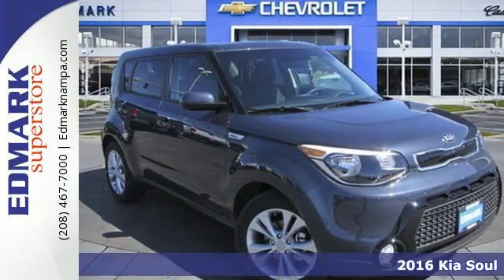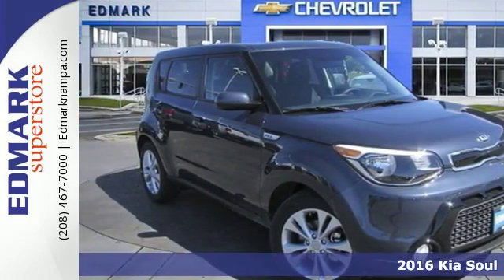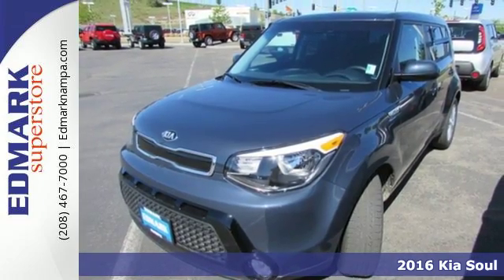It's a 2016 Kia Soul. Sharp styling and fuel efficiency that doesn't take a stab at your wallet.